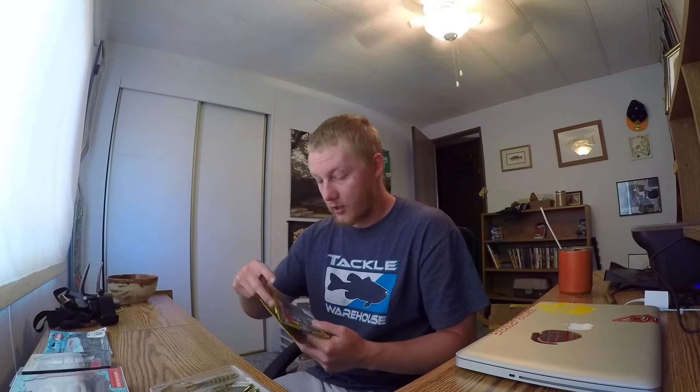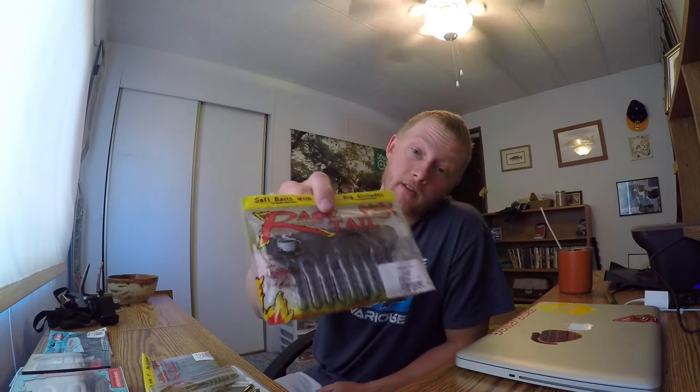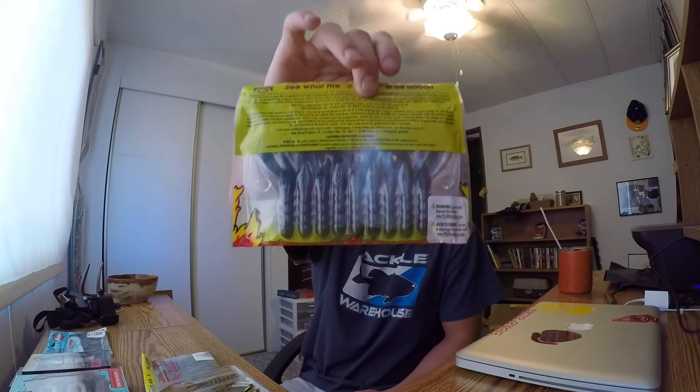Got the Rage Menace in the dream pumpkin color — I always hear good things about it and it was on sale, so I figured I might as well grab some. Also got Baby Rage Claws. I didn't realize they were the baby ones — I just saw the price and was like okay, I'm gonna get some more Rage Claws because they're really good. Black and blue flake, just a lot smaller. Should still work fine.